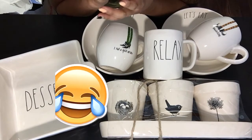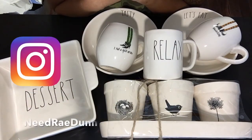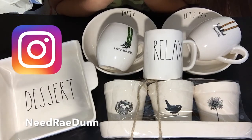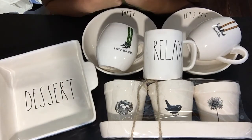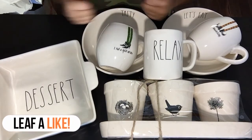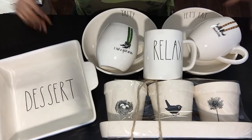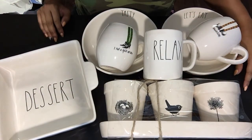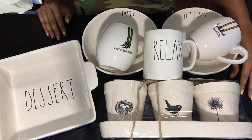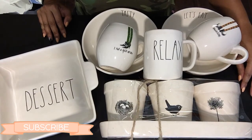I have also started an Instagram for my love of Rae Dunn, like all the other crazy lovers of her items — I will put that below in the description box. If you guys enjoyed the video, go ahead and give it a thumbs up. If you want to stay up to date with more videos, more Mug on Mondays, and a lot of the fall videos I'll be putting out, please feel free to subscribe. Thanks so much for watching!